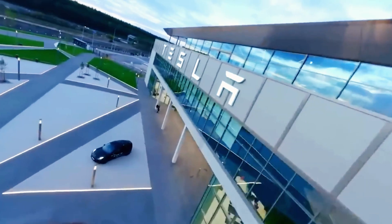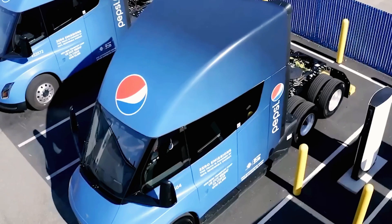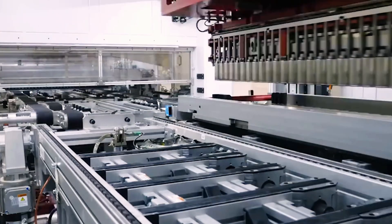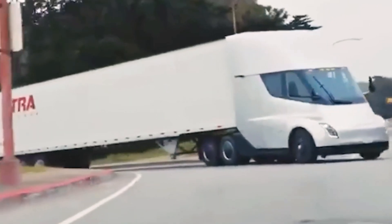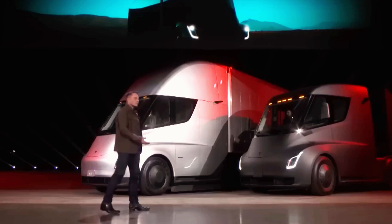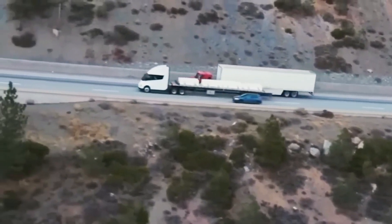Currently, the Tesla Semi is still in the prototype phase with Pepsi gathering data. Modifications are ongoing, delaying mass production. Many wondered if Tesla had paused Semi production altogether — but we were wrong. The Semi has officially entered mass production, and Tesla revealed exciting new details about the sleeper cab at the 2024 IAA Transportation Trade Show in Germany.